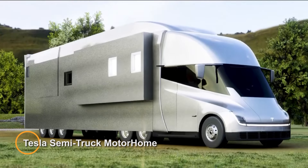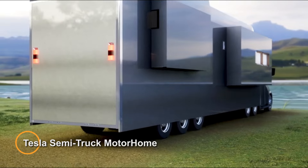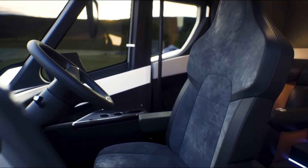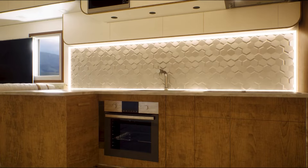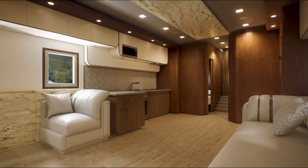Tesla Semi-Truck Motorhome — an innovative concept that merges the cutting-edge technology of Tesla's electric semi-truck with the functionality of a motorhome. This concept envisions transforming the Tesla Semi-Truck into a fully-equipped mobile living space, complete with sleeping quarters, kitchen facilities, and amenities for comfortable travel.